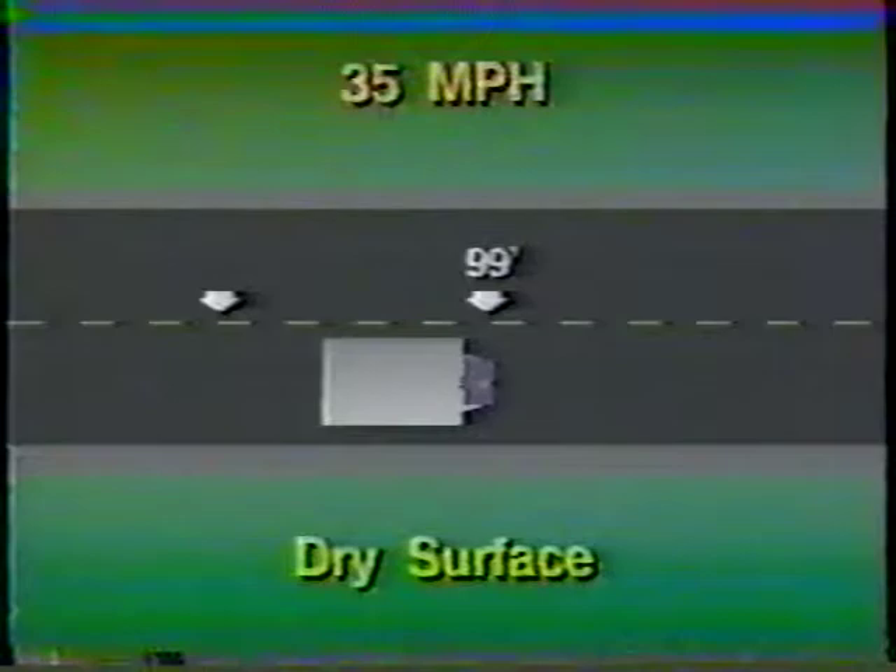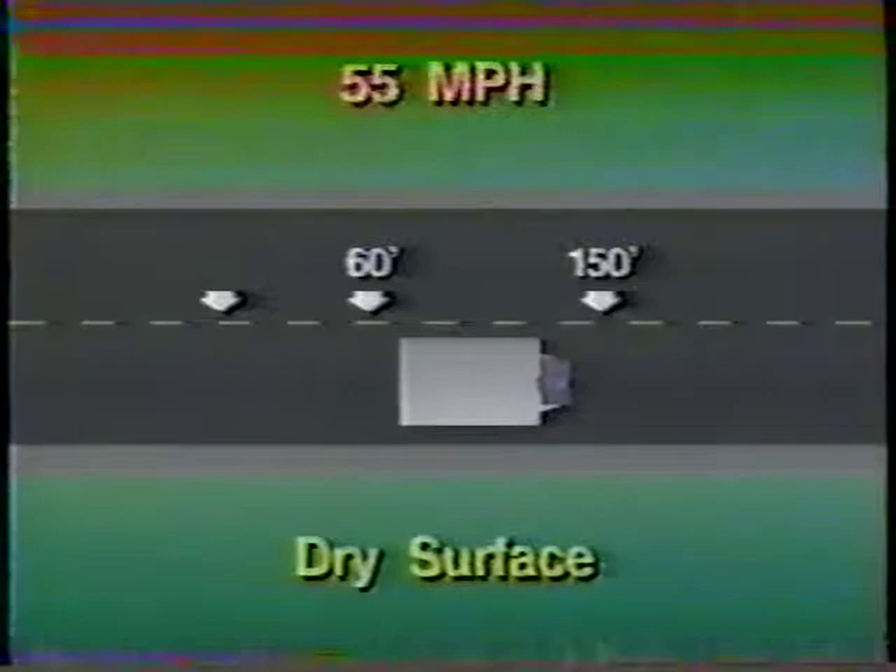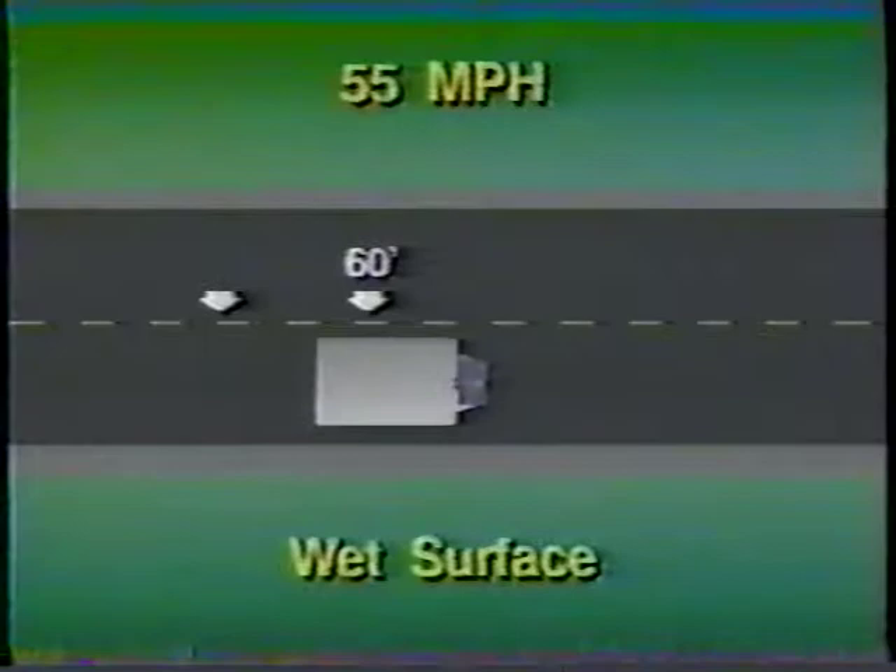At 55 miles per hour, reaction distance goes to 60 feet and the braking distance goes to 150 feet for a total stopping distance of 210 feet. On a wet road surface, the braking distance at 55 miles per hour could be as much as 225 feet for a total stopping distance of 285 feet — a good reason to slow down in wet weather. A final thing to remember is that if you lock up all the wheels while braking, the tires will slide and you will lose control over the direction of your vehicle. It will slide in the direction momentum and gravity take it.